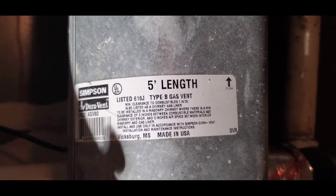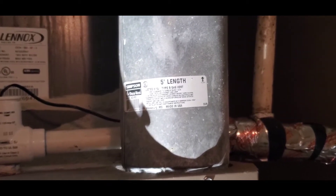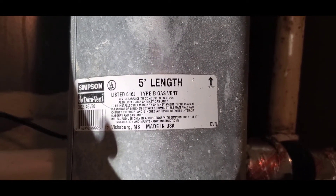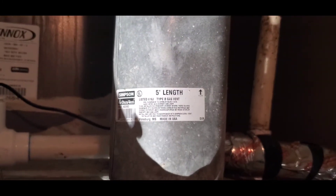If you don't have that clearance, it's worth having an HVAC contractor come out to further inspect the system, make sure that it is safe, and if it's not, get it repaired. I hope this video has been informative.